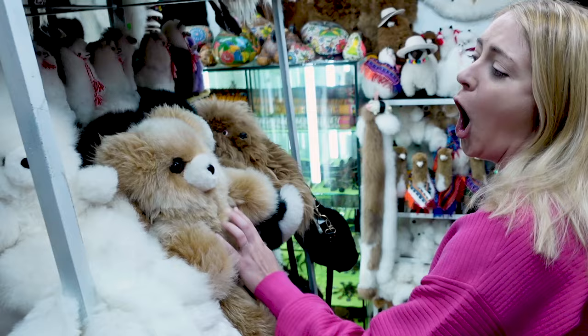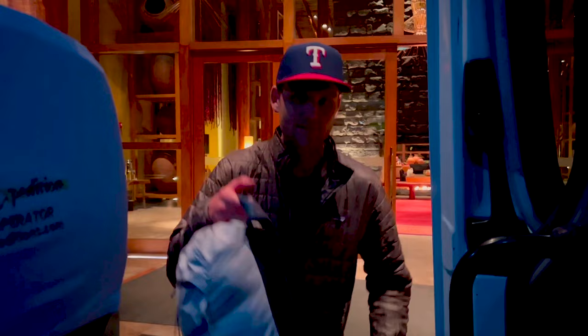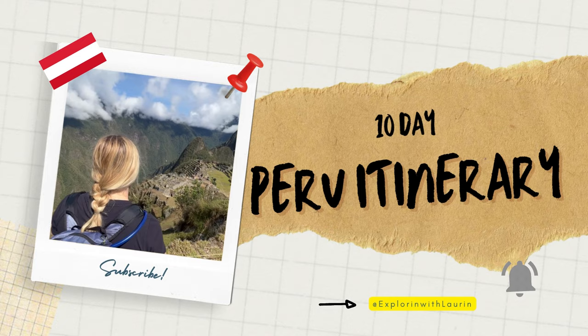This isn't just an ordinary travel vlog. I'm going to show you how to make the most of your time in this country, including the logistics on how to get from place to place. Hit that like button, subscribe to our channel, and let's dive right into our ultimate 10-day Peru itinerary.